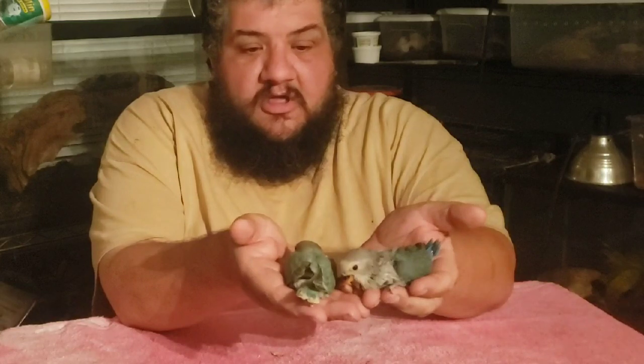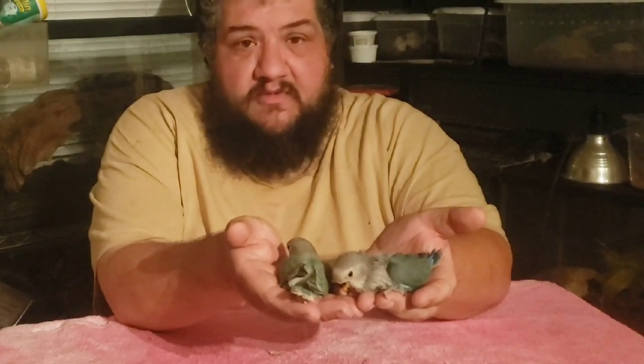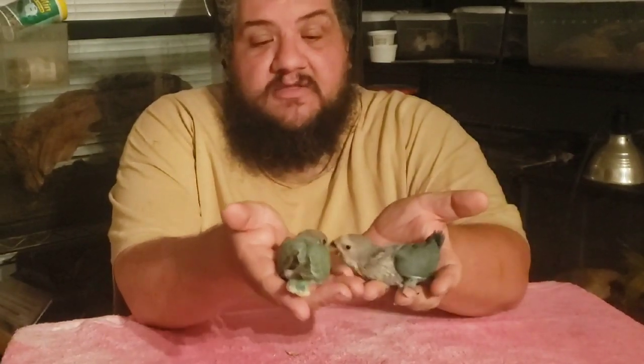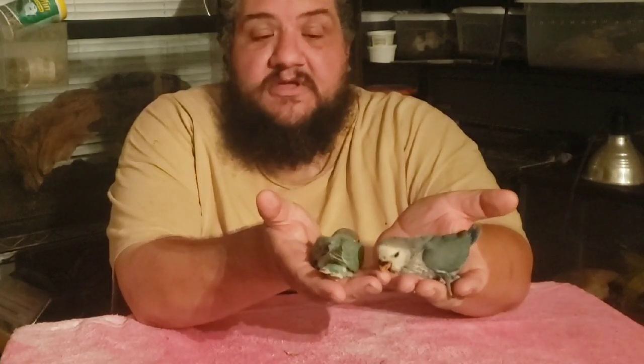Now these are some of the par blue, or turquoise blue, peach-faced lovebirds — peach-faced lovebird is the species and the color mutation is the par blue. When I was a kid, we used to call this Dutch blue, and some people probably still do. Now this lighter colored one in my right hand is an Opaline mutation, and the little brother is not. The little Opaline is a girl. I showed you the parents of these last week, so you can watch that video and see the progress of how well these little babies are growing. I think they're absolutely adorable.